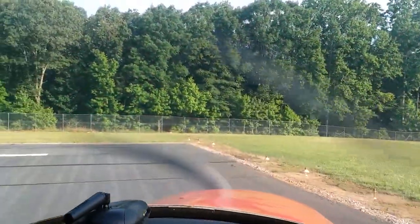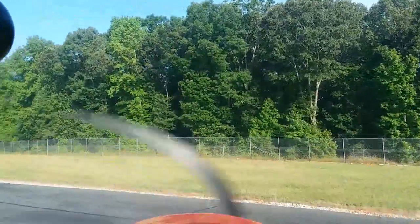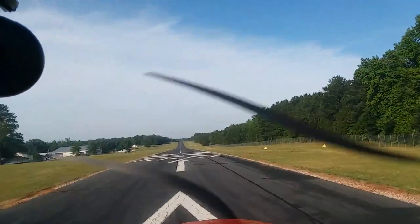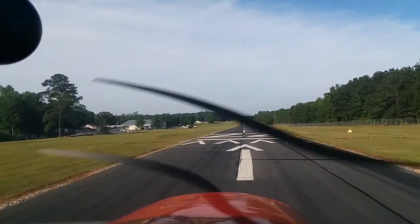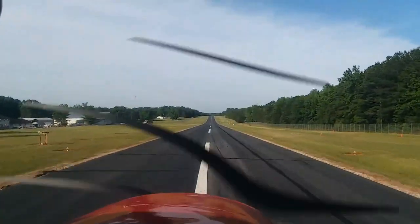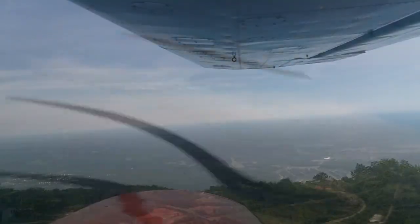Here we are taxiing out on runway 22 at Jarstown's Field. Lining up for the runway — I didn't have the camera on a mount or anything, I'm just free-handing it, which is probably why the camera looks like it's shaking really bad, because it is. We get off the ground around 200 feet.